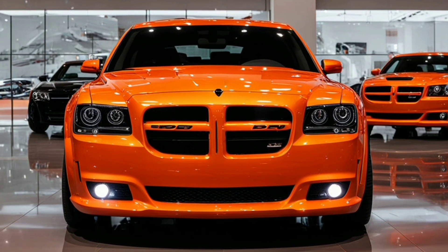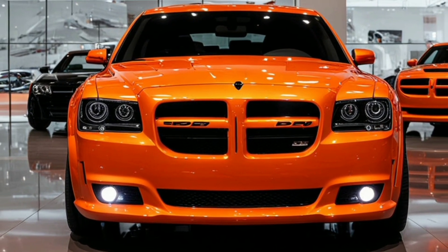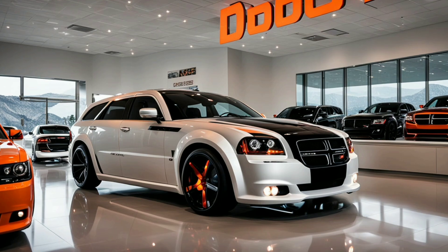Moving to the sides, the 2025 Magnum SRT-8 showcases a sleek profile characterized by muscular wheel arches and flowing lines that emphasize its powerful stance.